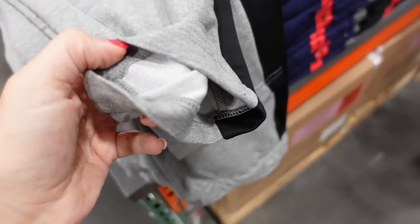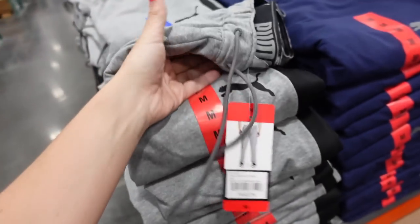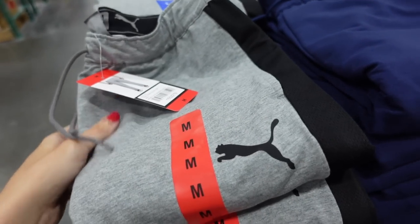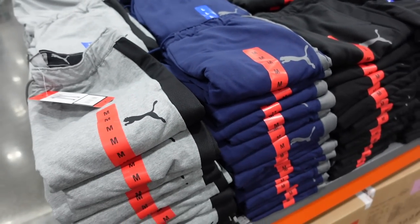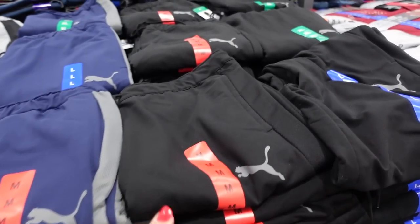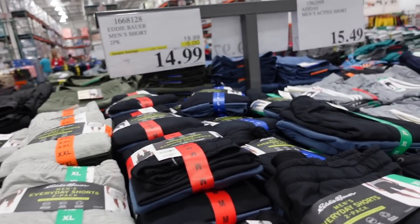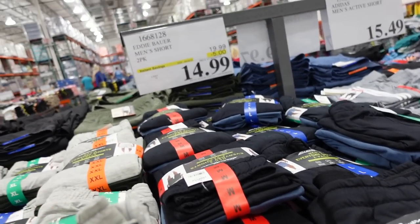Puma pants for men. These have an elastic waistband with a drawstring, knit side with a straight leg bottom. Comes in green/black, blue/gray, and black/gray. They're $16.99.